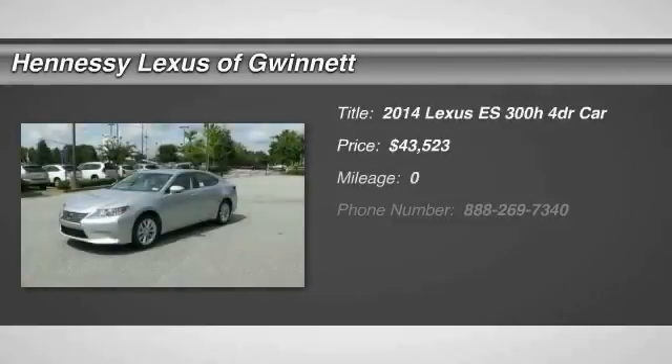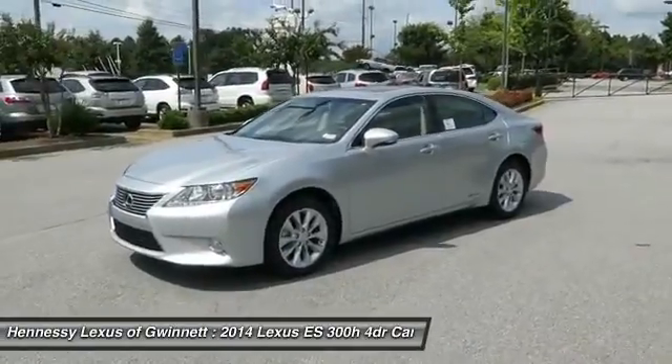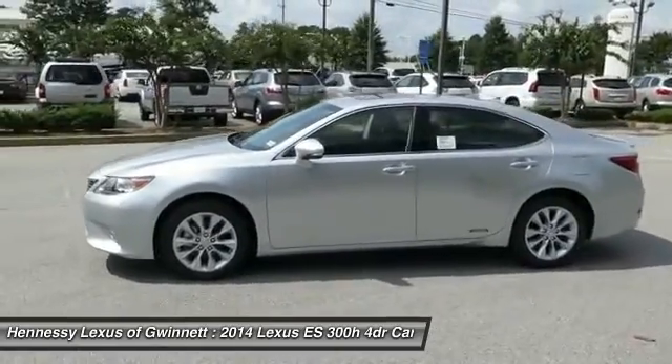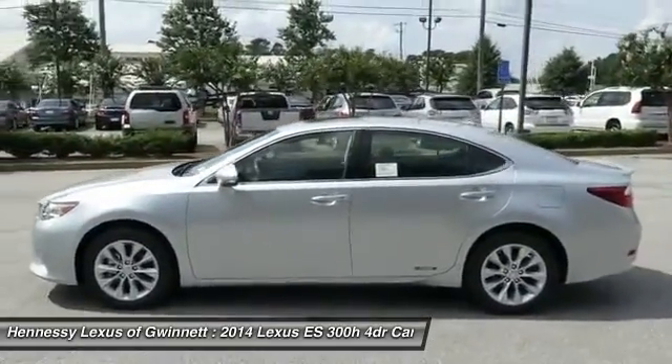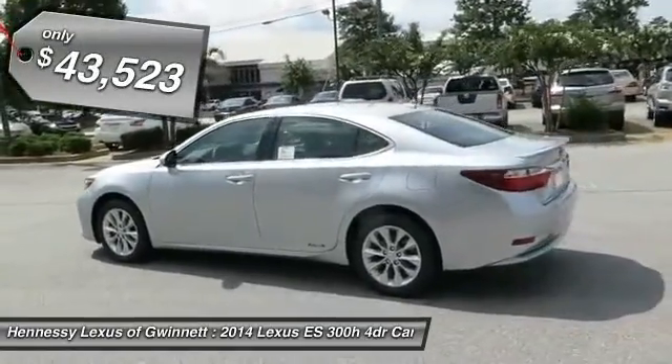The 2014 ES. Lexus has sold the ES family of vehicles since 1989 as its mid-sized luxury sedan line. The ES series has become the best-selling sedan for Lexus and is known for its emphasis on interior amenities, priced below $45,000.